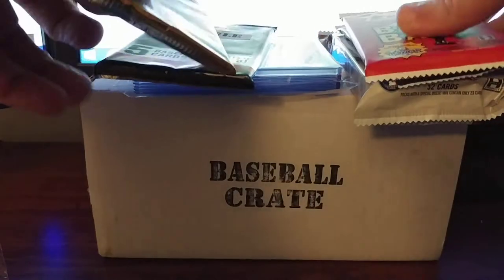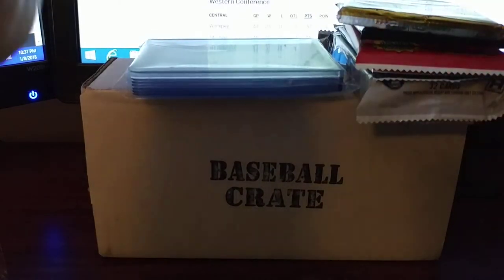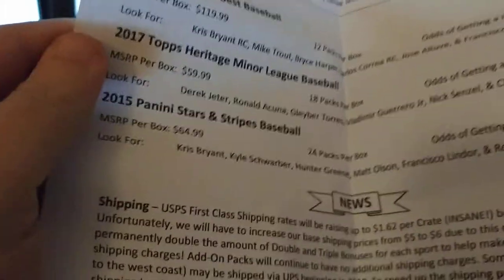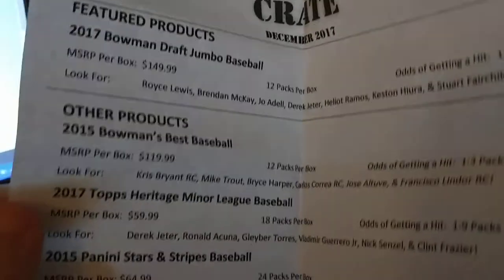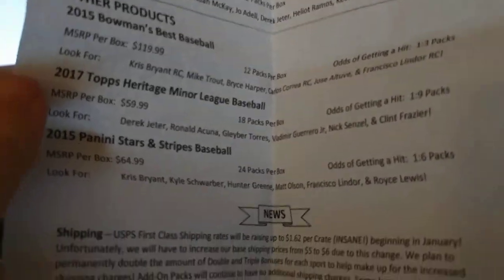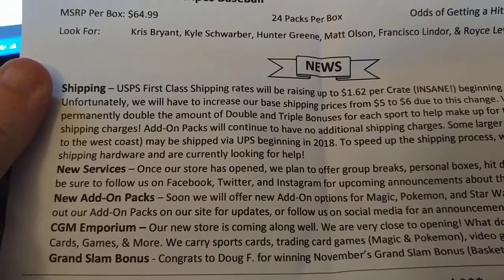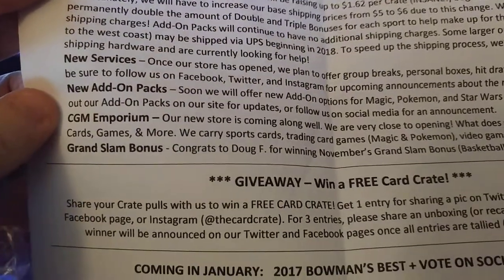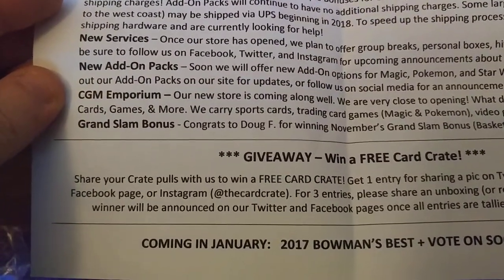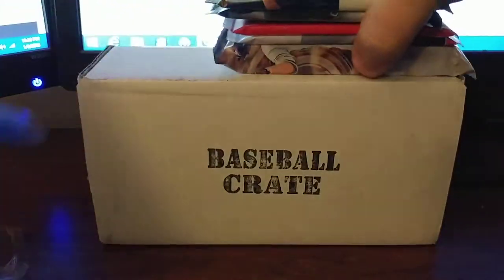Let's take a look at the lovely flyer. Here's the Bowman Draft — one of four — and then Bowman Best, Heritage, and Panini Stars and Stripes; there are your odds. Looks like shipping has gone up unfortunately, so it's going to be a little extra on the shipping price. Some new service add-ons: card games and more, grand slam crashes. Next month is 2017 Bowman's Best, which I'm really looking forward to.